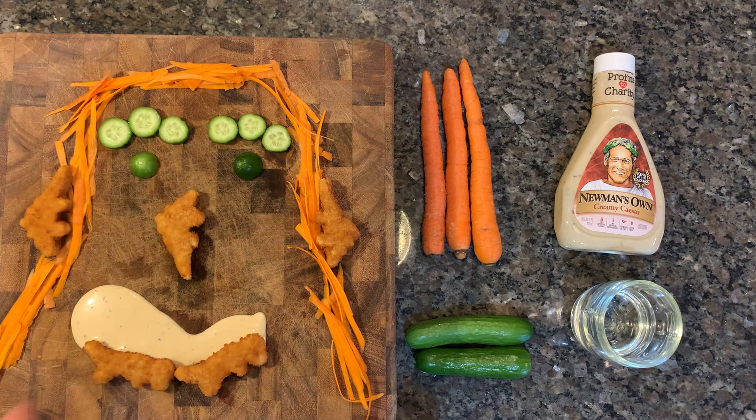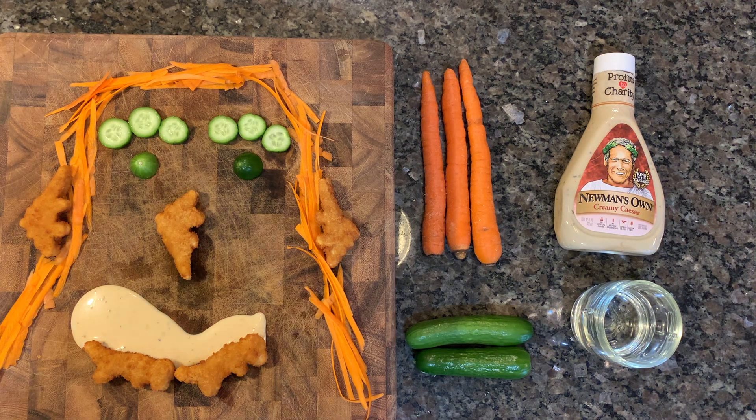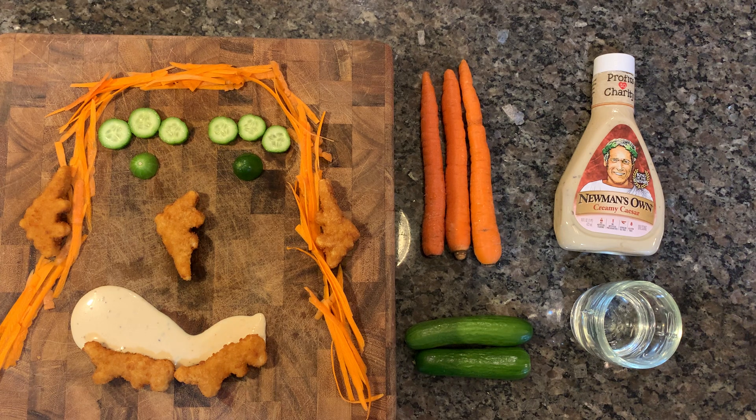Caesar says the longest carrot was over 19 feet long — almost 20 feet! I'm trying to think of something comparable. I'm almost six feet tall, so that's three of me standing on top of each other. Whoa, that's a long carrot.